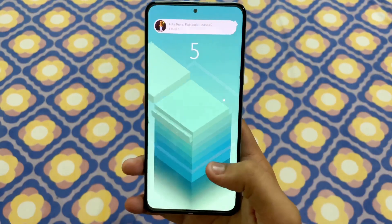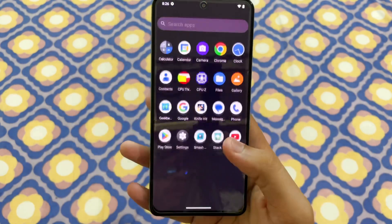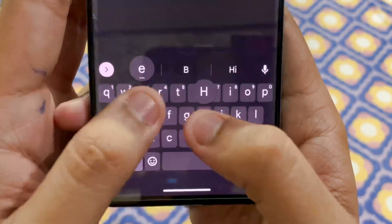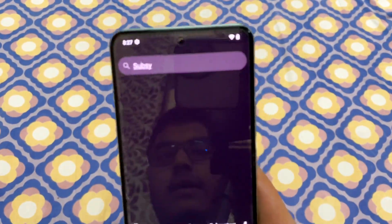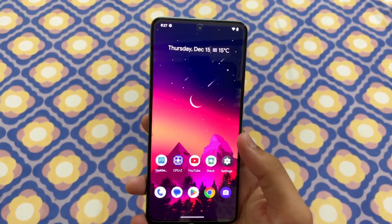In terms of haptic vibration, I found this not to be the best — it is just okay. In the earlier Pixel ROM I was using, the vibration was very strong, but here it is just a normal vibration. So in terms of vibration it is not the best, though the previous ROM was really good in that regard.